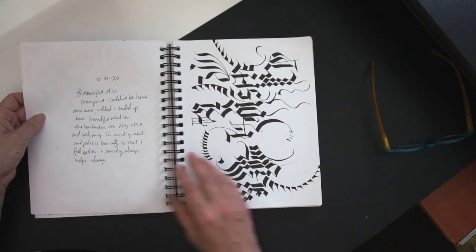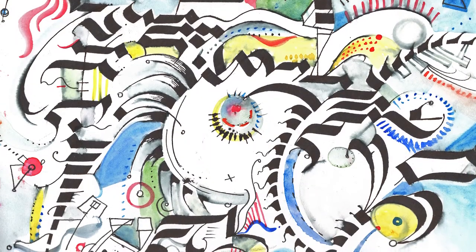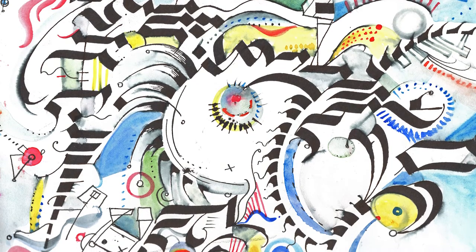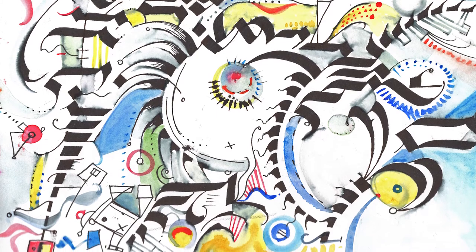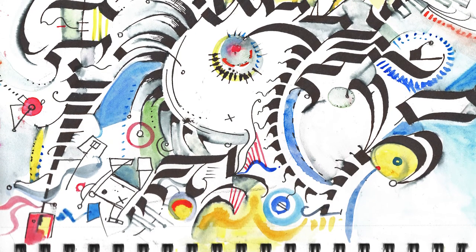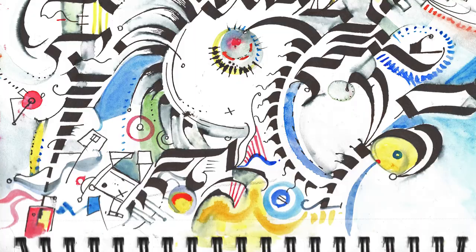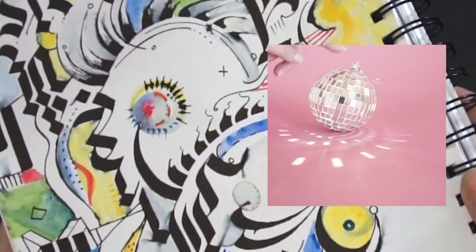This was on October 14th at Moonlight Mile, a place in Brooklyn. I didn't want to be home anymore and they had outdoor seating, so I went there — sick of the news, sick of politics — and just sat out on the sidewalk and drew, and that's what came out. I can't tell if that looks like an eyeball or maybe a disco ball.